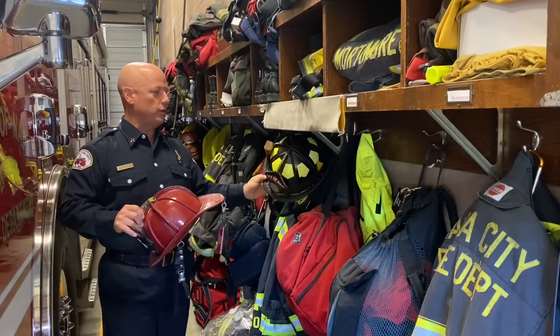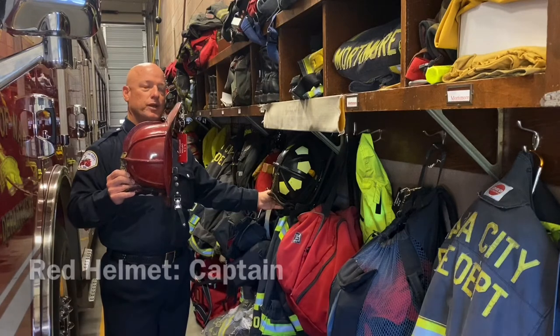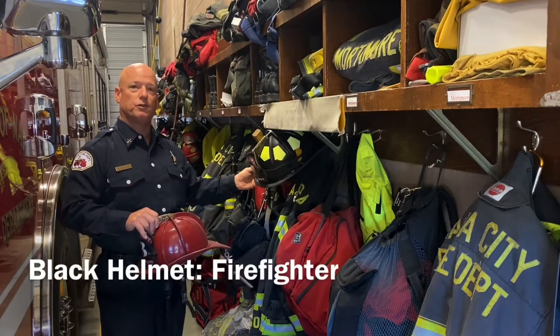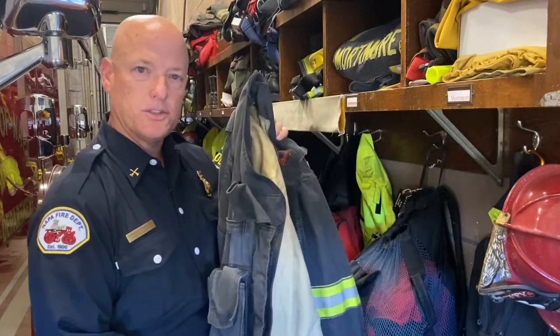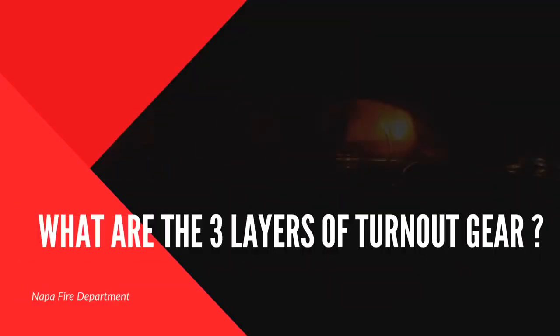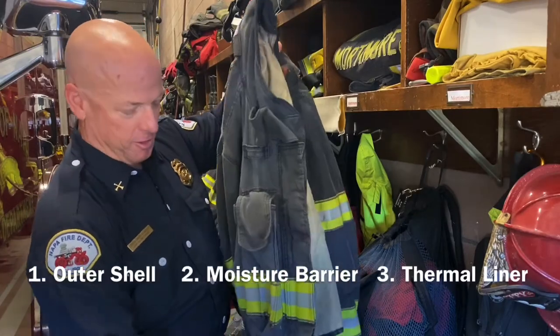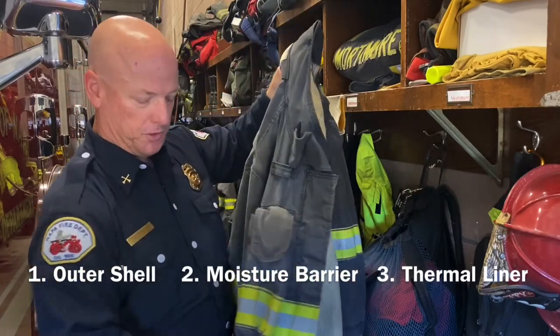People often want to know the difference in helmet colors. Red signifies the captain of the rig, and black is for the firefighters. Our turnout coats protect us from the elements in a structure fire and comprise three different layers of material. They're very heavy and often found with multiple tools in each pocket.